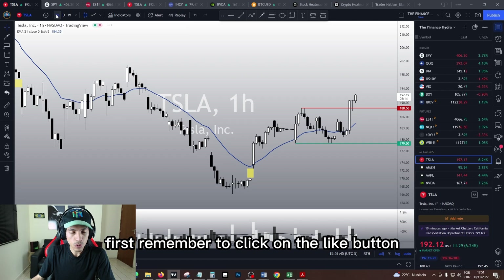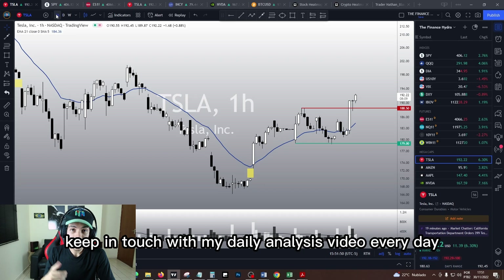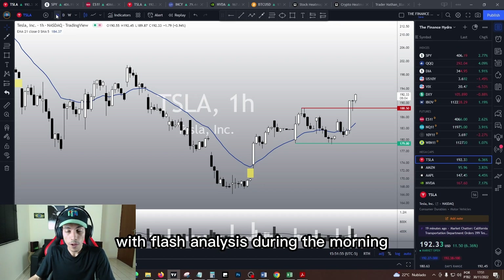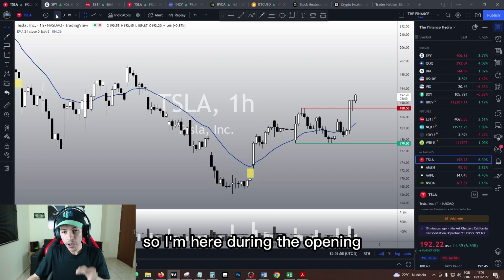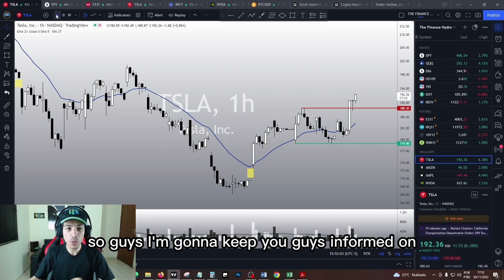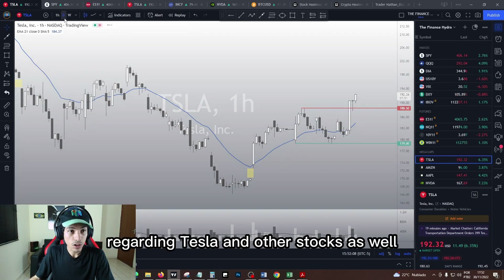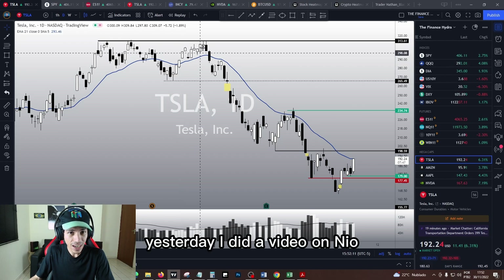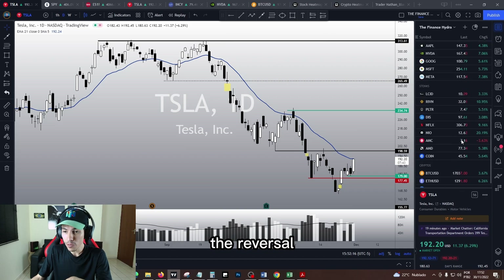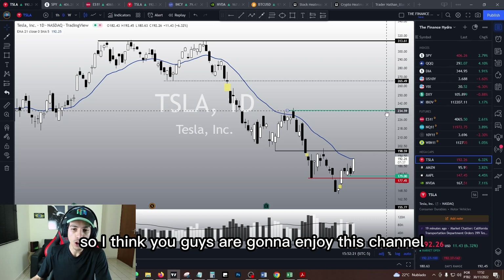We'll see in this video. Remember to click on the like button, support this channel, subscribe, and keep in touch with my daily analysis videos. I'm recording shorts with flash analysis during the morning, and I'm here during the opening and when the market is about to close. I'll keep you guys informed on every single scenario regarding Tesla and other stocks. Yesterday I did a video on NIO and we nailed the reversal — NIO is up 20% today.